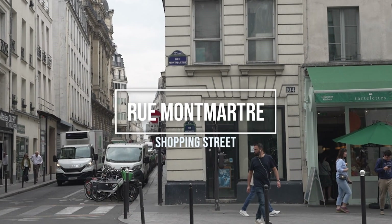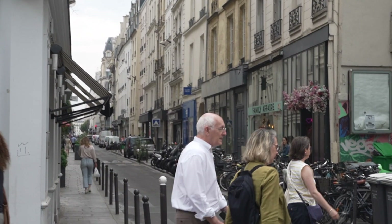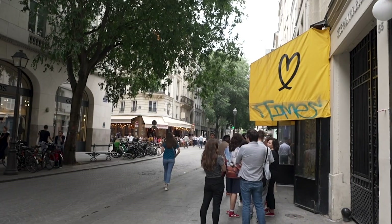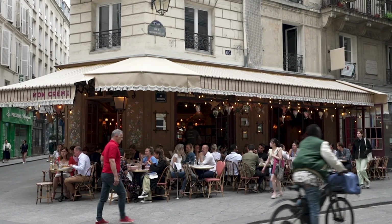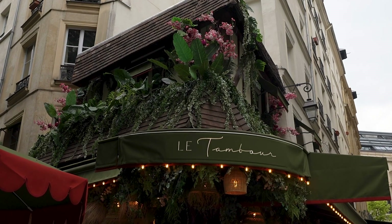When you're in the second arrondissement you'll soon realise that everything is pretty close to one another, and so Rue Montmartre is also very close to the other places I've mentioned. Whether you want specialty coffee, to do some grocery shopping, or even go clothing shopping, Rue Montmartre is just charming. It's also a little less known than nearby Rue Montorgueil, and so you'll often find it easier to get a table at places like Le Tambour.